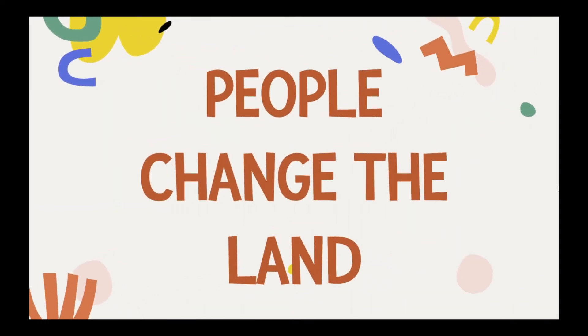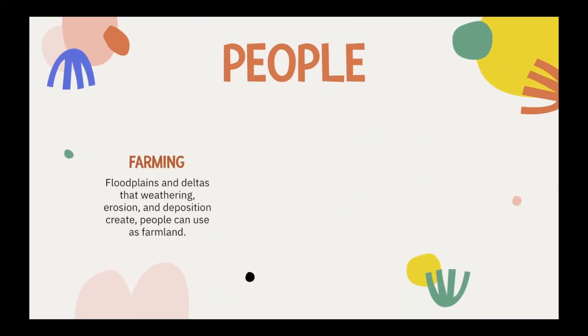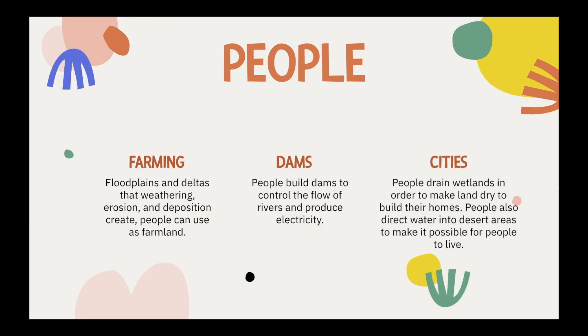People also change the land. Floodplains and deltas that weathering, erosion, and deposition create can be used as farmland — they're great farmland. People build dams to control the flow of rivers and produce electricity. People drain wetlands to make land dry to build their homes, and they also direct water into desert areas to make it possible for people to live.